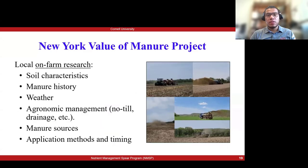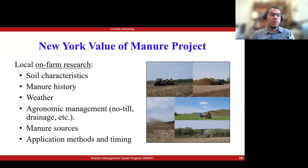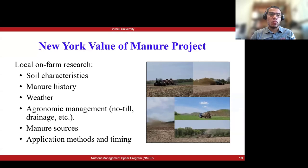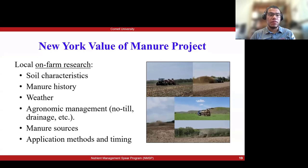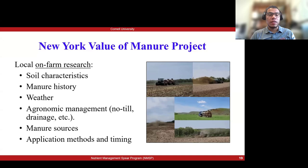Something I want to stress is that this is research happening in local on-farm research trials, and for this kind of research that is very important because we can test different soil characteristics, different fields with different manure histories, different weather conditions. We are working with farms that have different agronomic management systems — from no-till to different levels of drainage. We are also working with the manure that is available on each farm; the farmer chooses which manure they use and we work with the application method and timing of each farm.